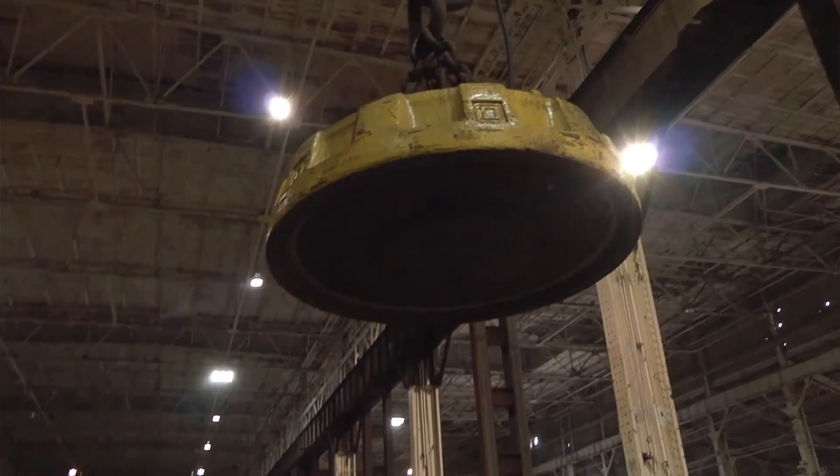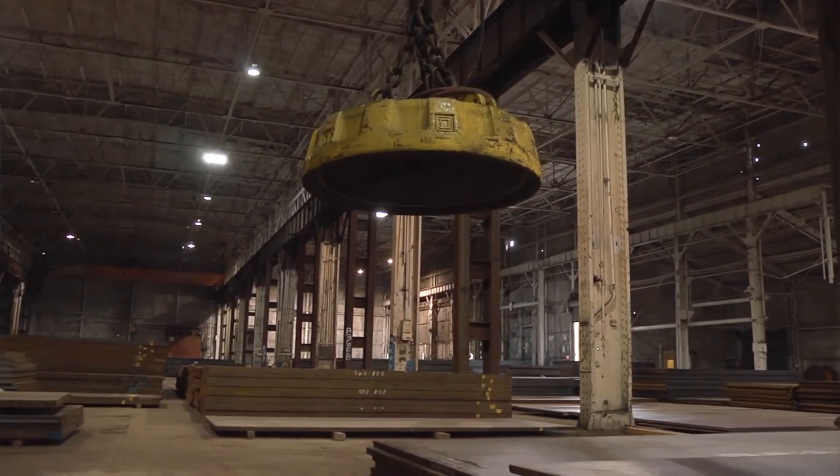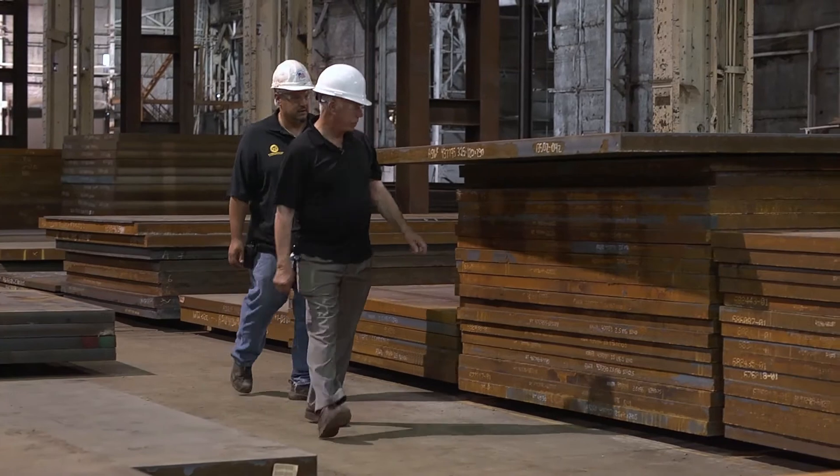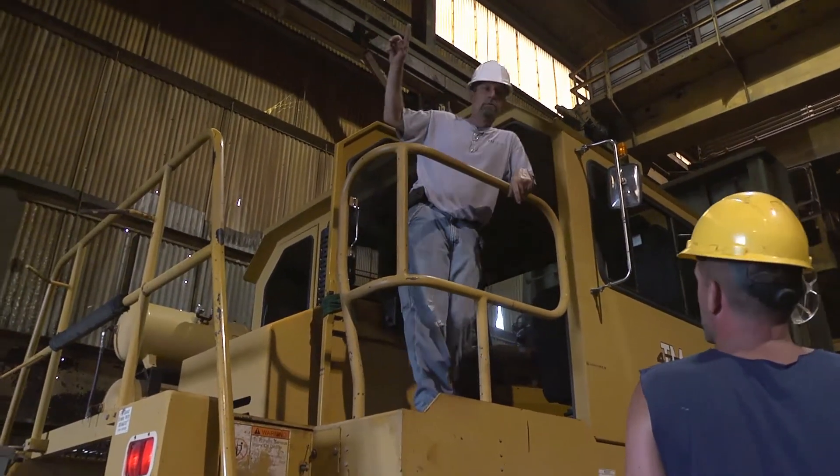Basically we're a large service center. We provide steel plate products to small burn shops all the way up to some of the largest companies in the world. We currently have an inventory of over 50,000 tons on our floor. We have a very experienced sales staff with over 100 years of combined experience, so when you call or email here you're speaking with people who have vast knowledge on the steel plate industry.